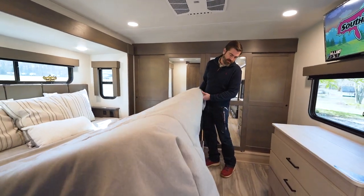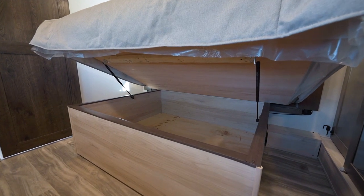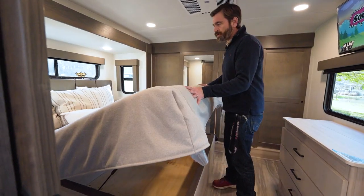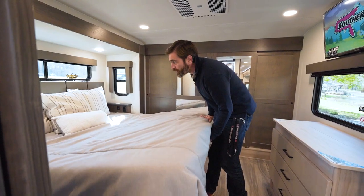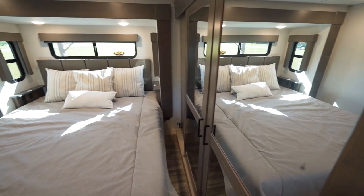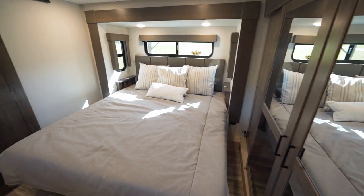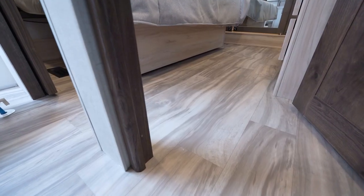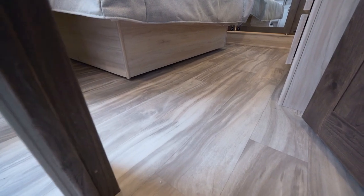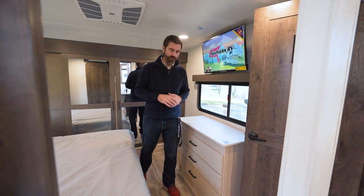There's also storage up under the bed — it's strut-assisted and opens up to a nice large space for keeping blankets and other odds and ends you may want to travel with. It's a pretty classic front bedroom design, but one neat thing worth mentioning is that there's nowhere I step up — it's a flat deck all the way across, and at six foot three I can walk all the way up to the closet without a problem.